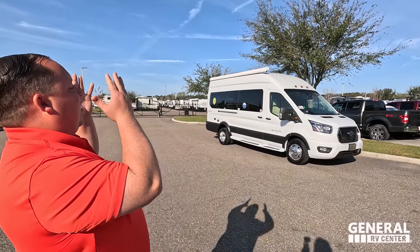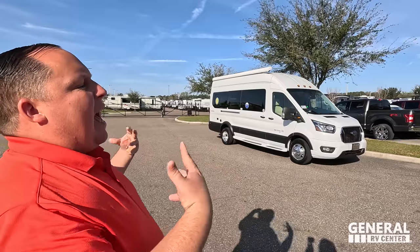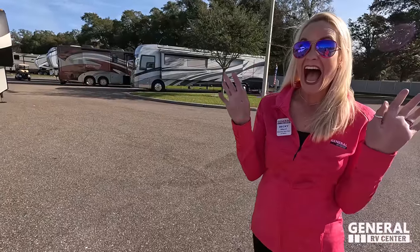Welcome back to another video. Today I am super excited to be taking a look at this beautiful Beyond LI3 with lithium-ion batteries — super nice, all-wheel drive, only 22 feet long. Before I begin, I've got to say hi to our B-Specialist, Becky! You are the number one B-Van salesperson in the entire world, no doubt about it.